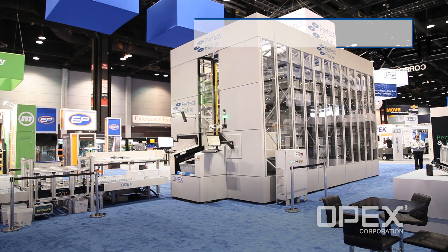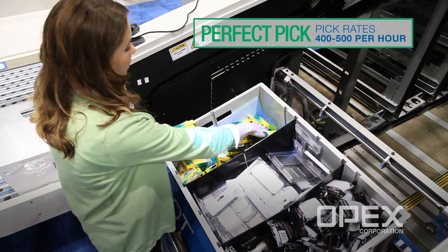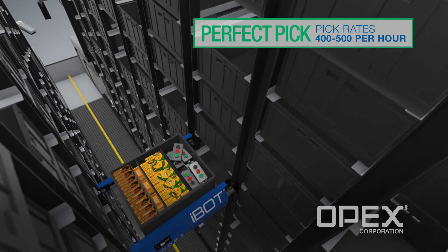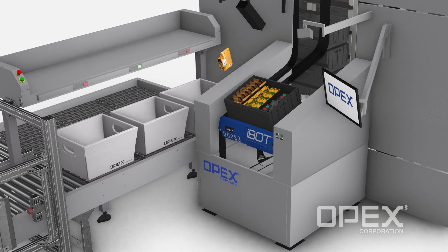Perfect Pick HD is a standalone goods-to-person fulfillment solution, comprised of high-density racking that securely stores inventory. With full access to all storage locations, iBots travel throughout the system and deliver items directly to a pick station, located at one or both ends of the aisle.